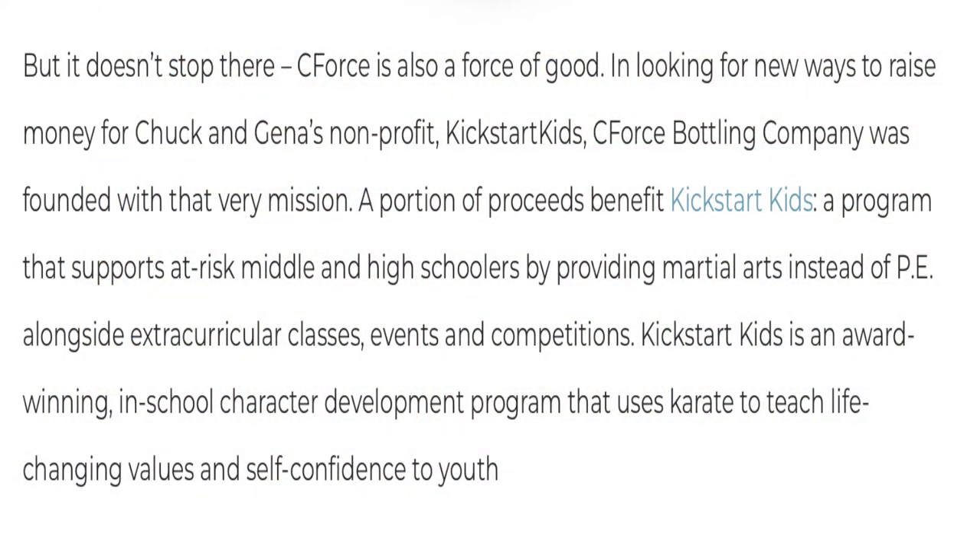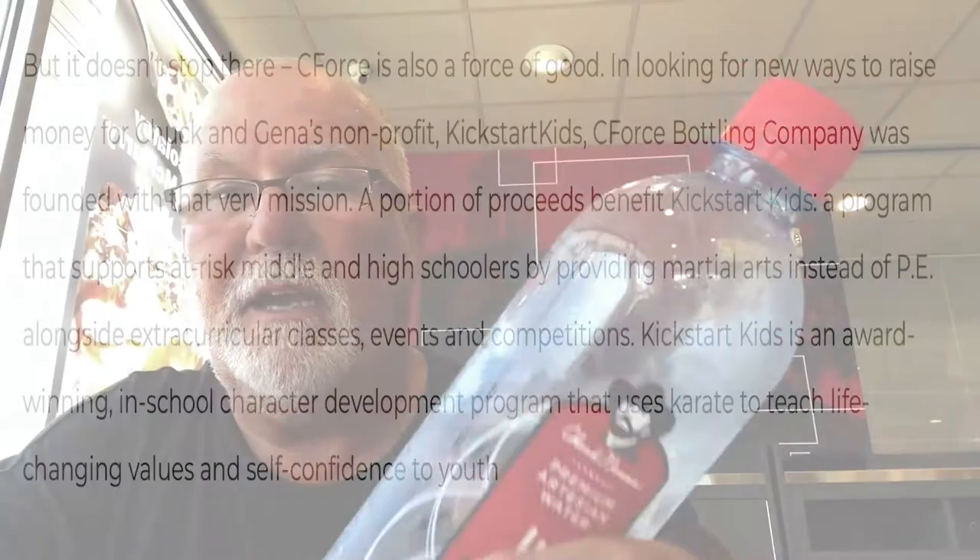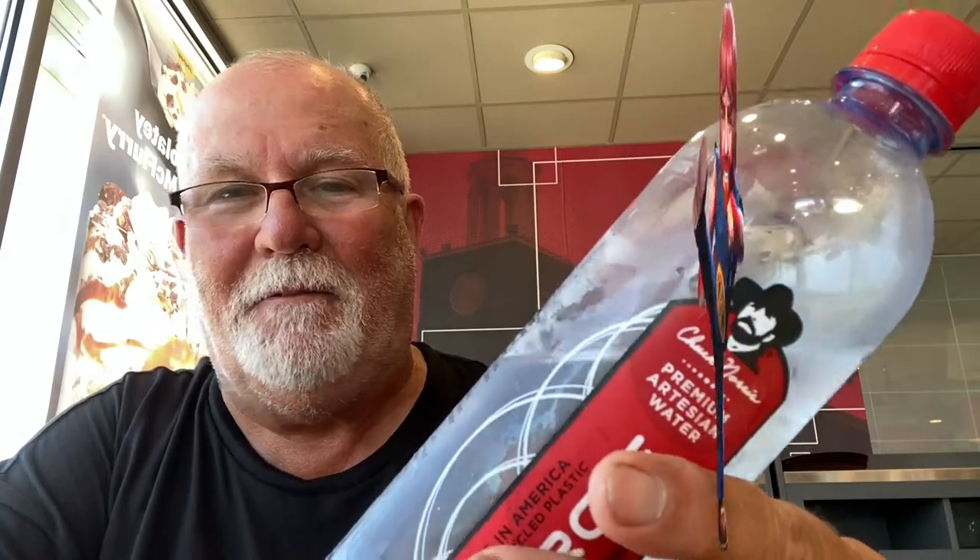It says Kickstart Kids — this is a charity-based company. I don't know what the percentage of it all, but I'm sure it's from Chuck Norris because it says Kickstart. It has some kind of kicking involved. Anyway, let's give this water a taste. I can tell you ahead of time, it tastes pretty good. Actually, it tastes kind of like crazy water from Mineral Wells. I'm serious.